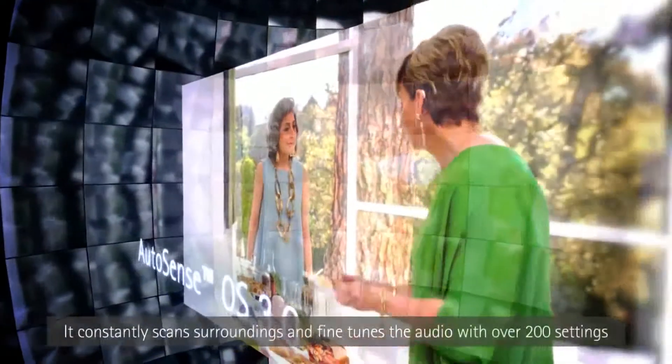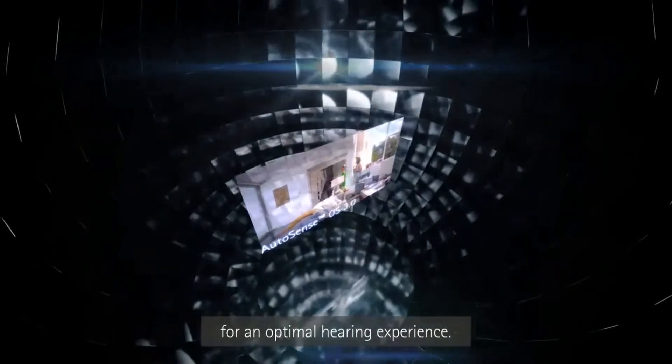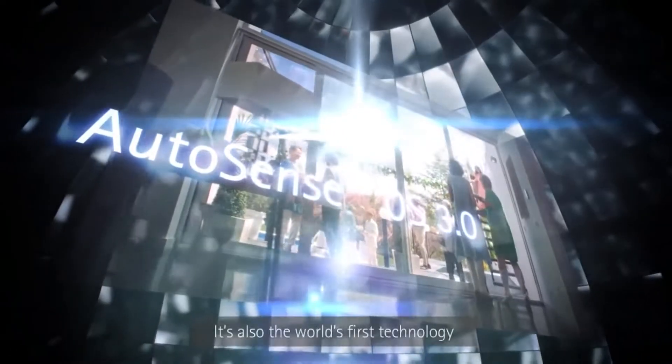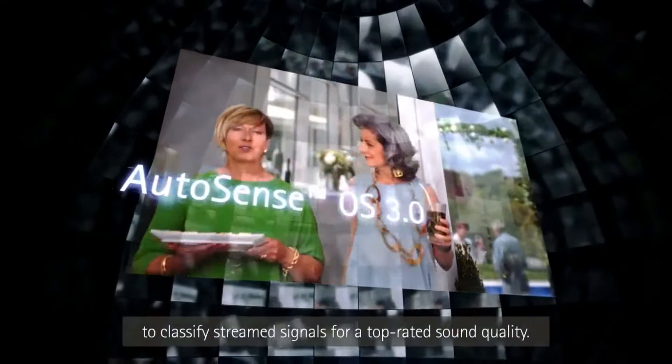AutoSense OS 3.0 has been developed using artificial intelligence. It constantly scans surroundings and fine tunes the audio with over 200 settings for an optimal hearing experience. It's also the world's first technology to classify stream signals for top rated sound quality.